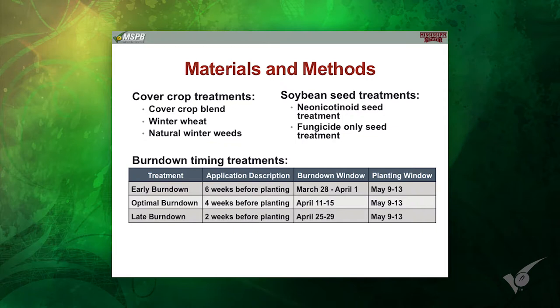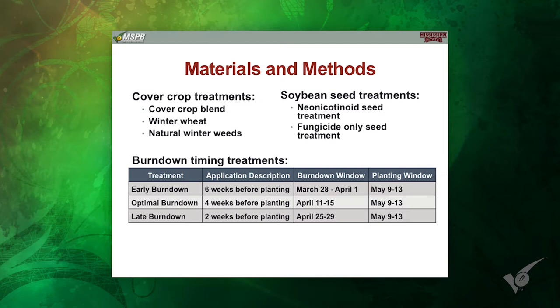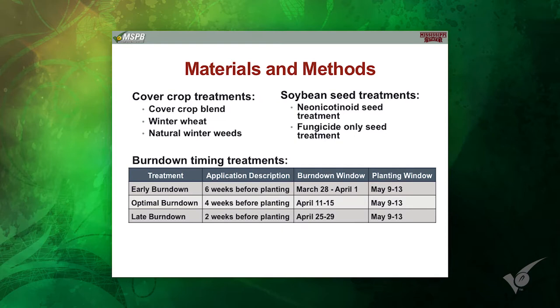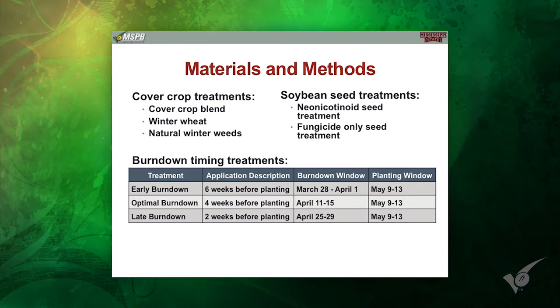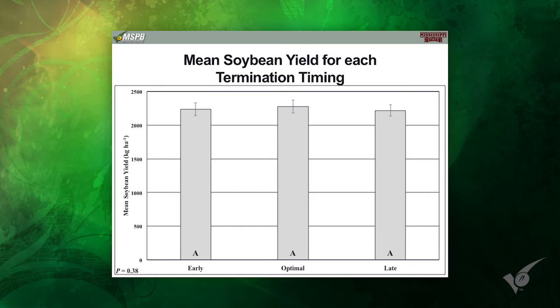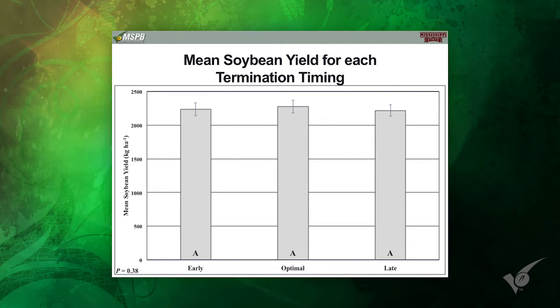This second study looked at burn down timing. Entomologists have always recommended four weeks clean before you plant — I know NRCS is pushing for at-plant burndown, which creates the green bridge. We always recommended the four-week window because essentially it starves the pest out. So we looked at six weeks, four weeks, and two weeks. In hindsight, I wish I would have added an at-planting insecticide, but I didn't. We did not see any difference in those burndown timings as far as yield goes. Six weeks, four weeks, two weeks — it made no difference when it came to yield in this study.